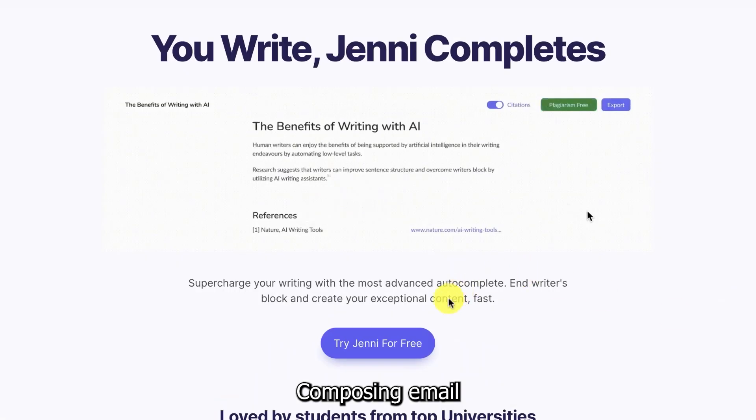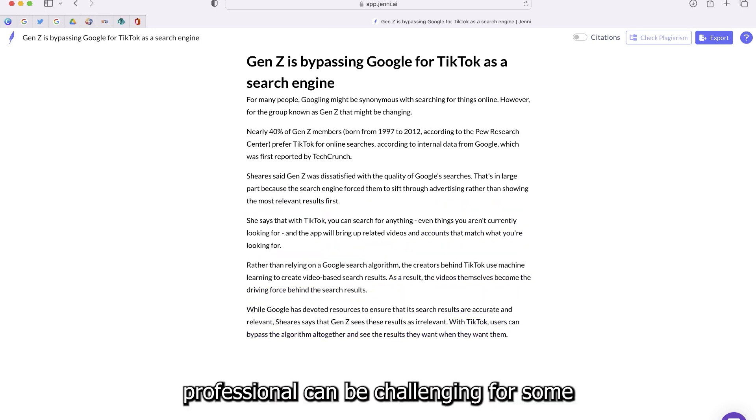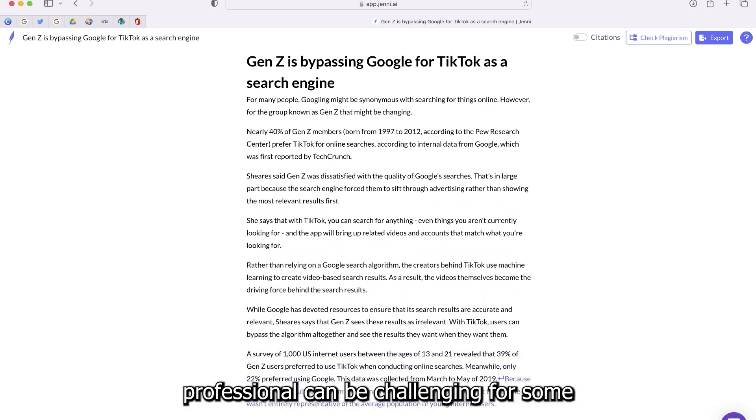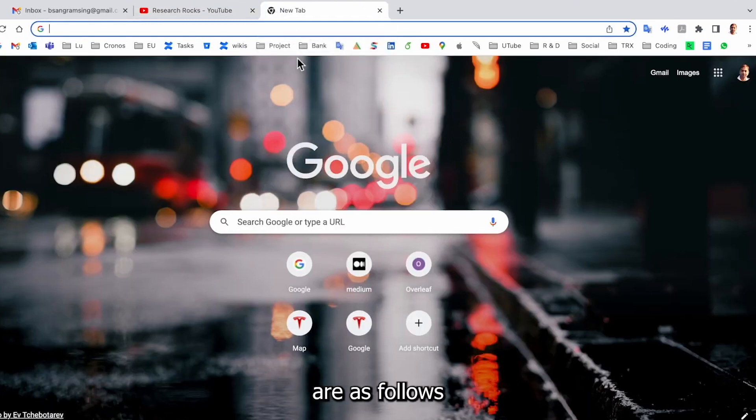Composing an email is fairly simple, but making it sound professional can be challenging for some. Fortunately, the AI tool has this aspect covered. The steps to compose an email with Genie are as follows.